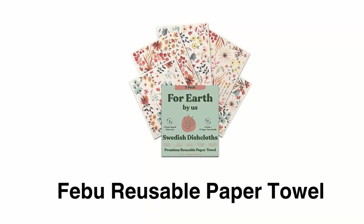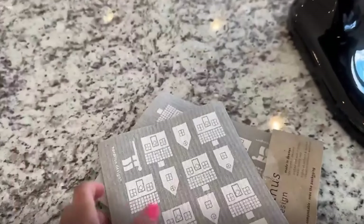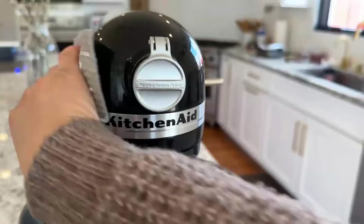Number 2: Febu Reusable Paper Towel. This paper towel is strong enough to scrub, but gentle enough to wipe any surface. This multipurpose paper towel has super absorbent power that can clean up messes with ease.